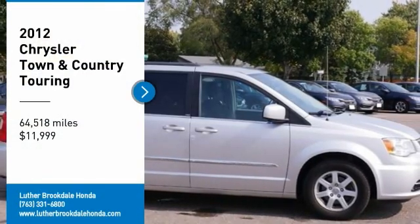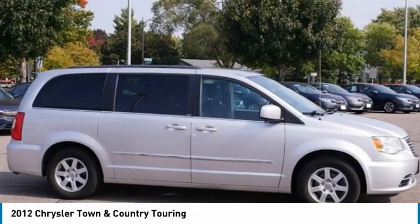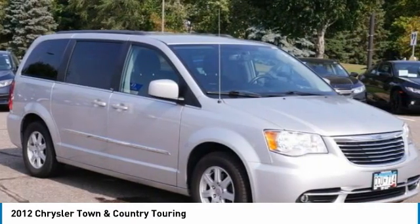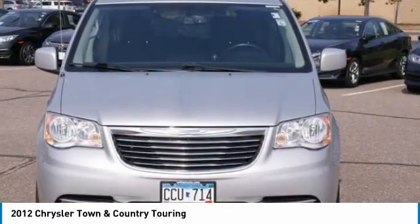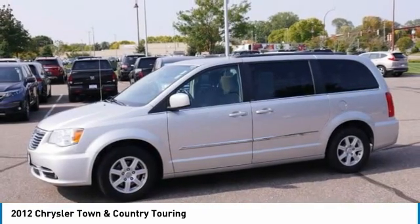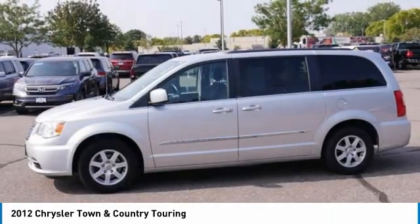Take a ride in a 2012 Town & Country. Town & Country's V6 engine provides plenty of power while still providing the fuel efficiency you look for in a vehicle. Tow up to 3,600 pounds when your Town & Country is equipped with a towing prep package.